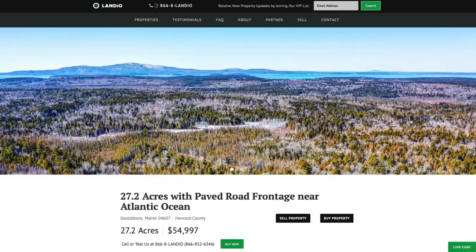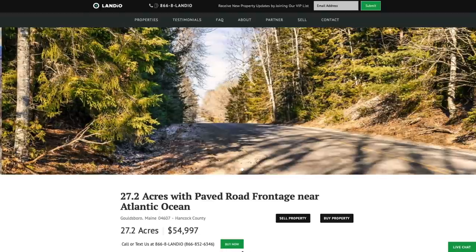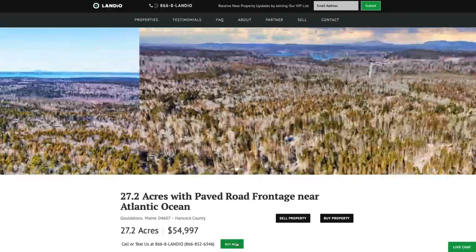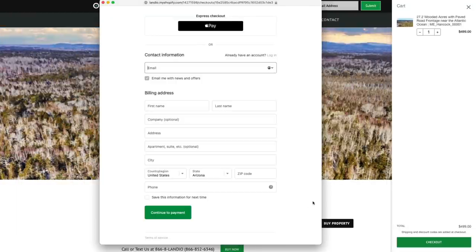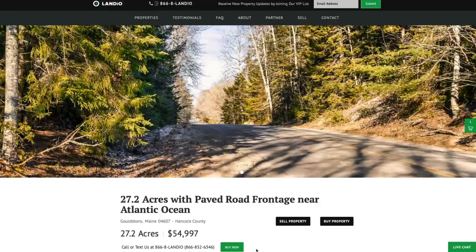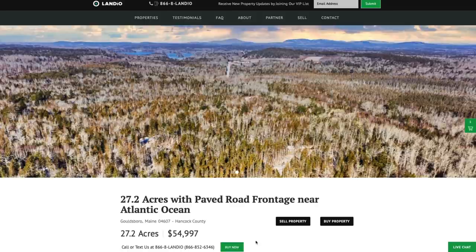At Landio, we work extremely hard to make it super easy for you to purchase land. We only have one of each property available and sell on a first-come, first-served basis. To secure this property, go to landio.com, navigate to the property details page, and click the green Buy Now button. If it's green and says Buy Now, the property is available at that moment. Clicking it adds a $499 deposit to your cart. Click checkout, enter your contact and payment information, and complete the checkout. As soon as that's done, the button will automatically turn gray and say Out of Stock.